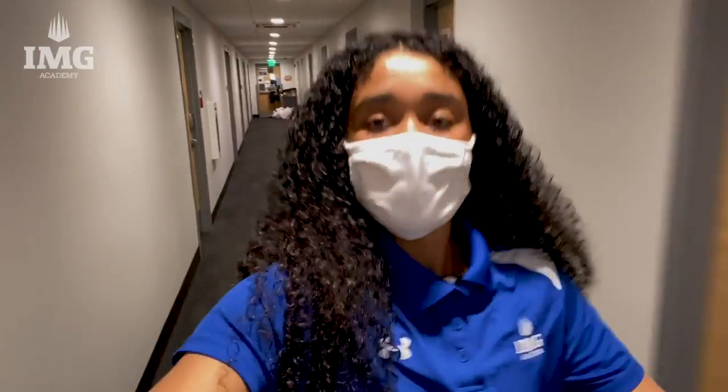This is the second floor hallway. Lacrosse, golf, and basketball are on this floor. We also have our mentor's room right here — she played tennis in college.